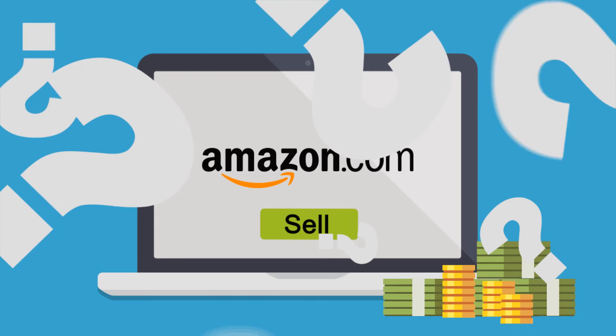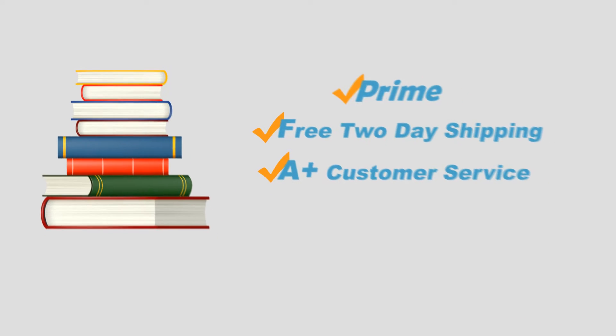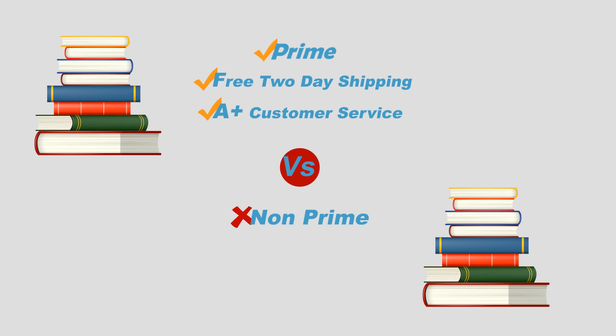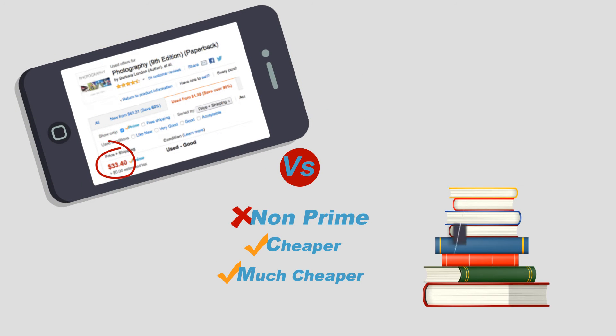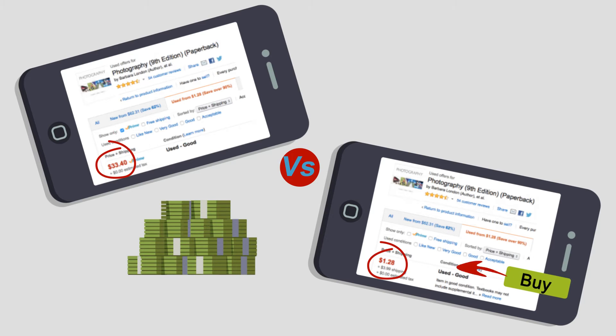How does this work? Well, a lot of customers only look at Amazon Prime offers because of the free 2-day shipping and unbeatable customer service. They are often willing to pass up less expensive options and pay more — sometimes a lot more — for products that are fulfilled by Amazon. This puts Philip in prime position to make a solid profit by purchasing these cheaper, merchant-fulfilled books and reselling them via Fulfilled by Amazon.